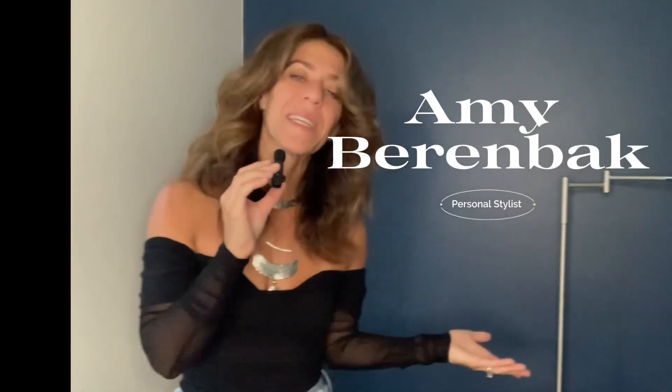Hey guys, welcome back to my YouTube channel. My name is Amy and I'm a personal stylist. In today's video I'm going to share with you a bunch of new items that I've brought into my collection.